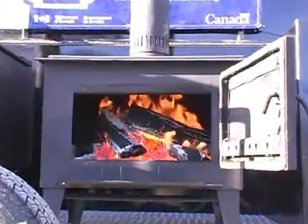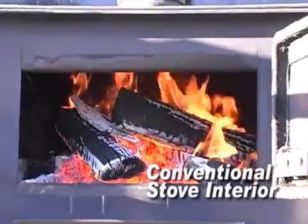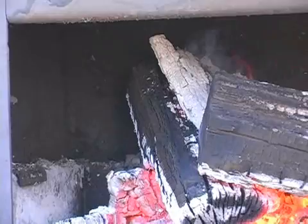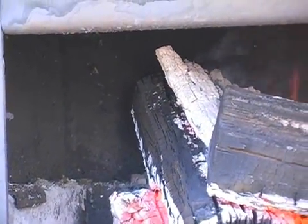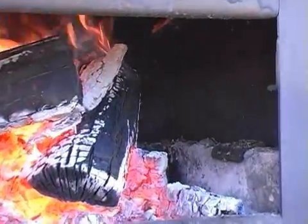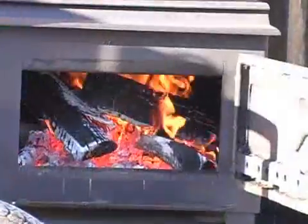Now let's compare the advanced stove with the conventional one. The conventional stove has firebrick lining but does not have a large baffle at the top of the firebox to reflect heat back to the fire. It also doesn't supply pre-heated secondary air to the flames as they rise off the wood. Most conventional stoves are like this one — empty steel boxes in which to build a fire.